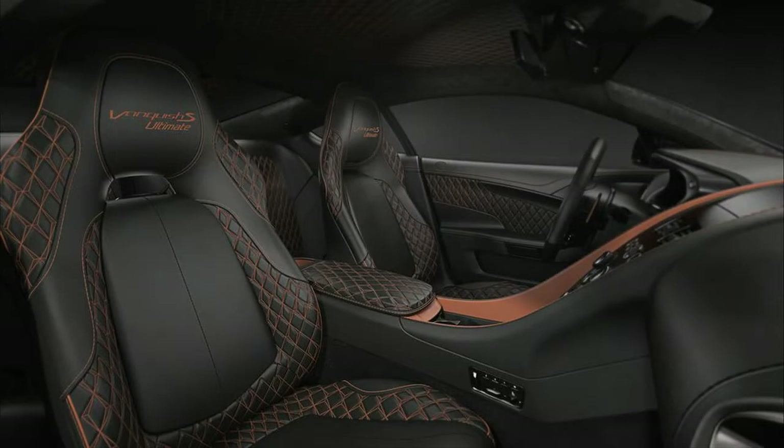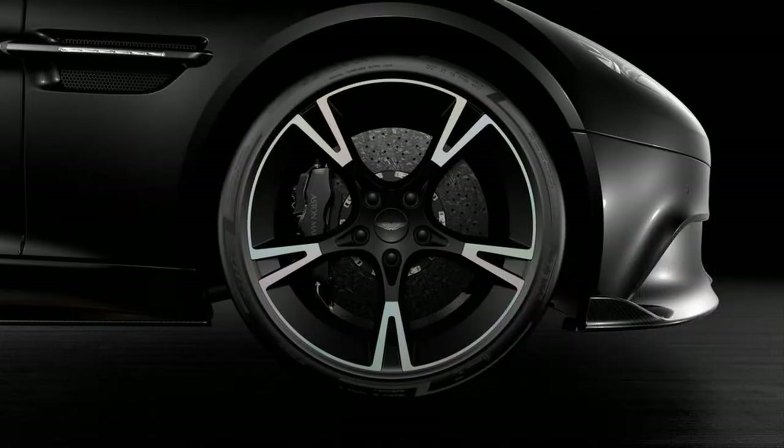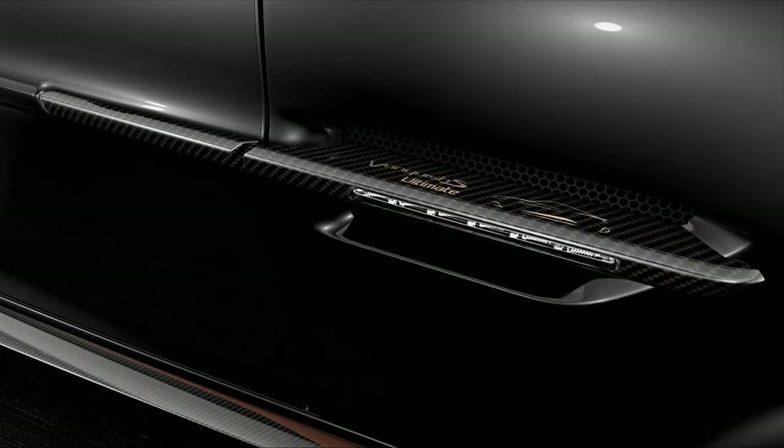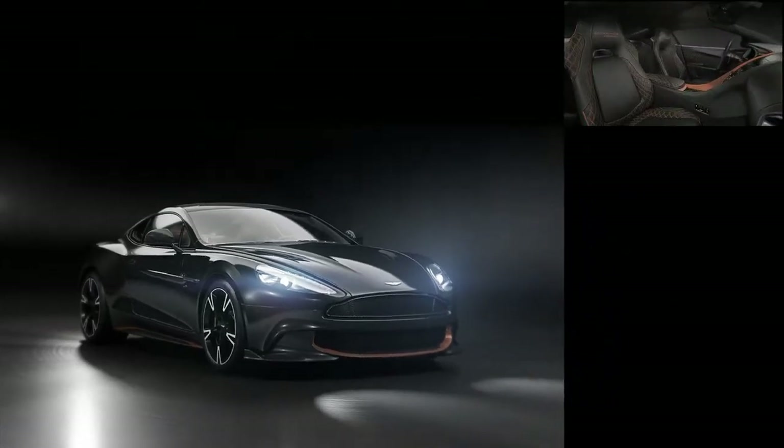On the inside it has chestnut tan leather with black accents and carbon fiber trim. Or, if none of these salt your nachos, you can pick any interior and exterior colors you like. Ultimate graphics sit on the side strakes, carbon fiber tread plates, and a special sill plaque, as well as on the headrests above the striking seat stitching.